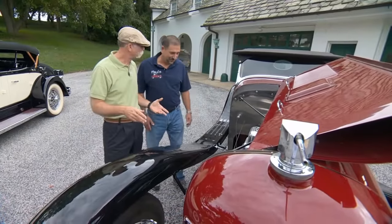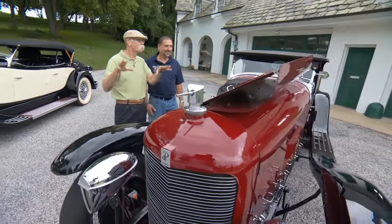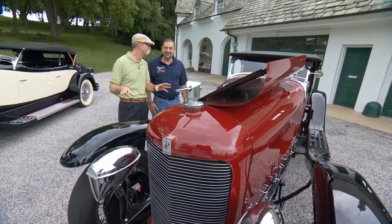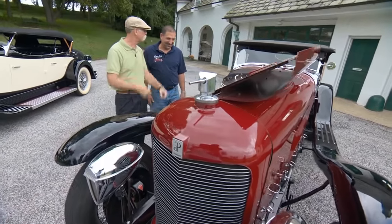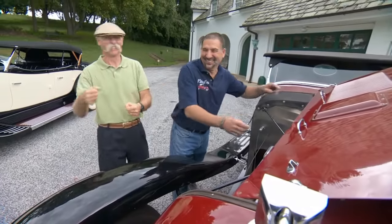So how does this baby run? It runs pretty good. It's a nice day and we've got a nice country road right here — a private road on the estate. You can't beat that. What do you say we close it up and take it out? Let's do it. Can I drive it? I guess so.